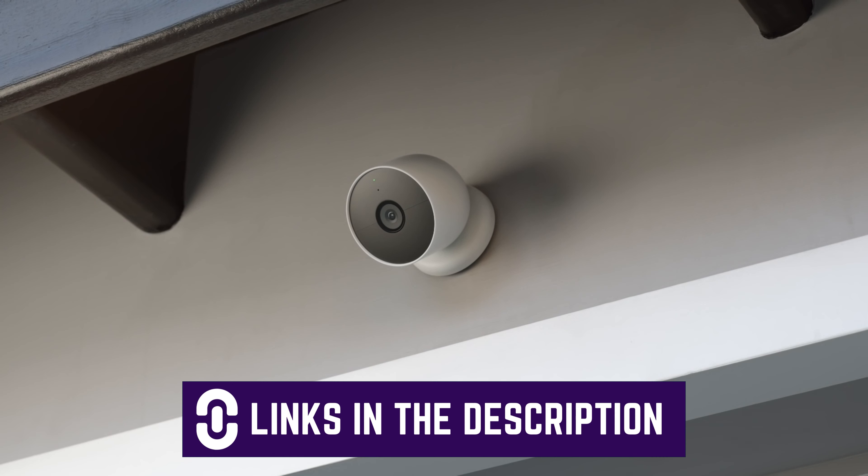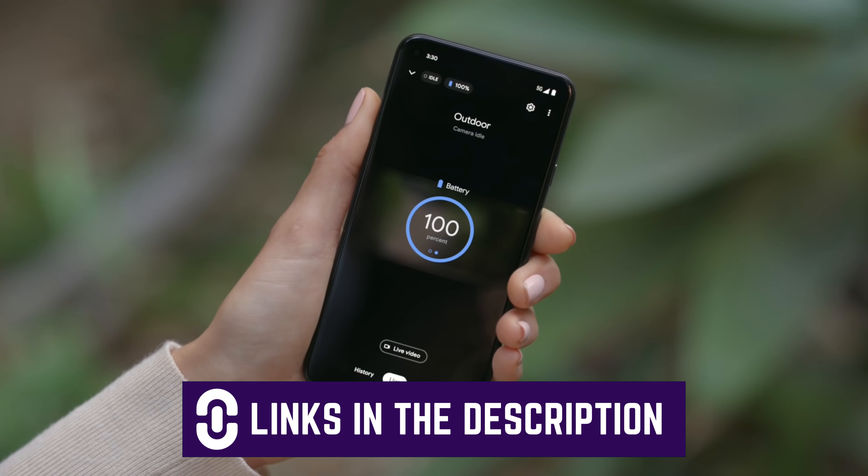Links of all the cameras are in the description below, updated to the best prices possible.